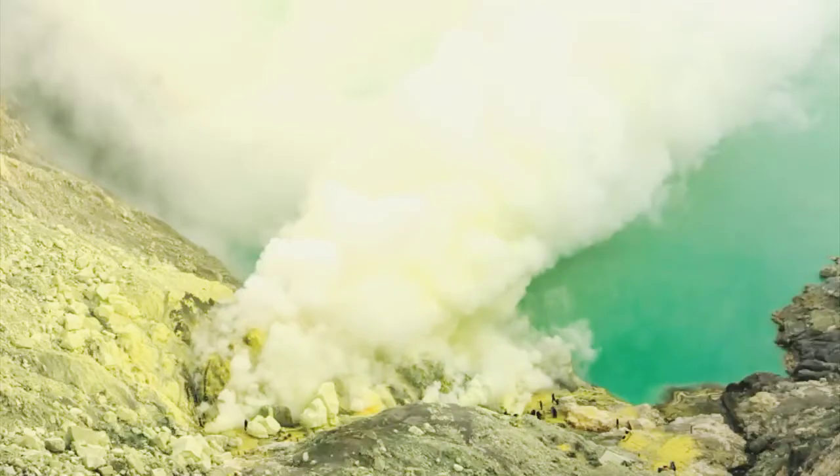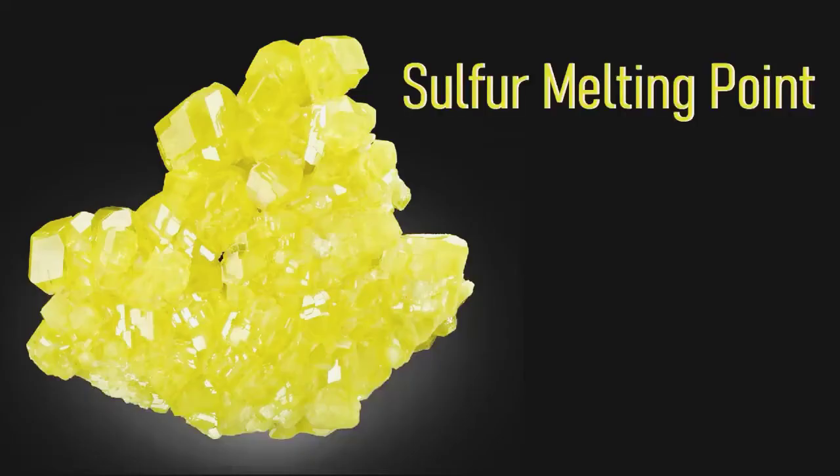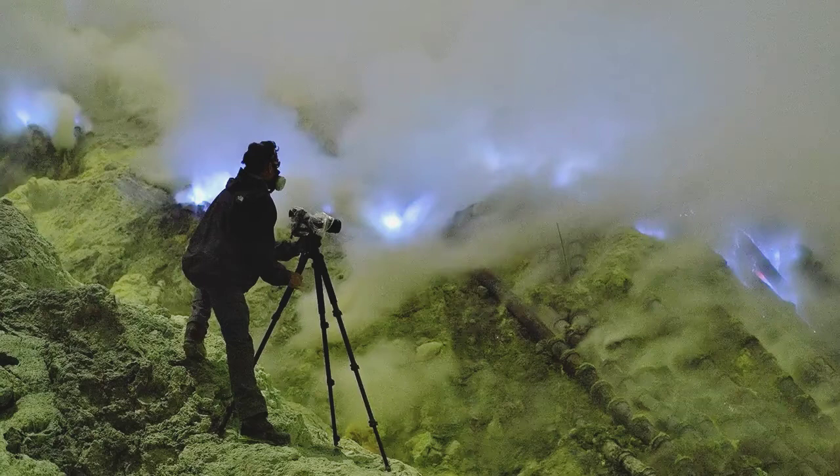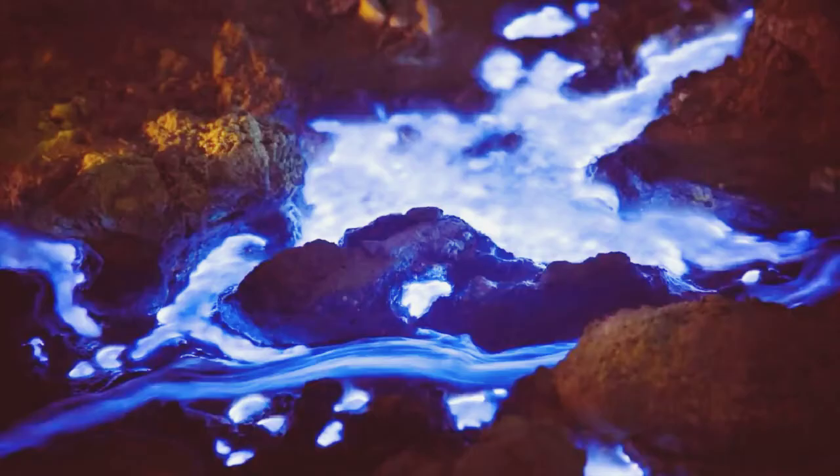The fumaroles located around the Ijen volcano regularly output large amounts of sulfur crystal. However, sulfur has a low melting point of only 115 degrees Celsius, or 239 degrees Fahrenheit. The heat from these fumaroles is thus sufficient to cause the sulfur to melt, generating beautiful blue flows of lava.